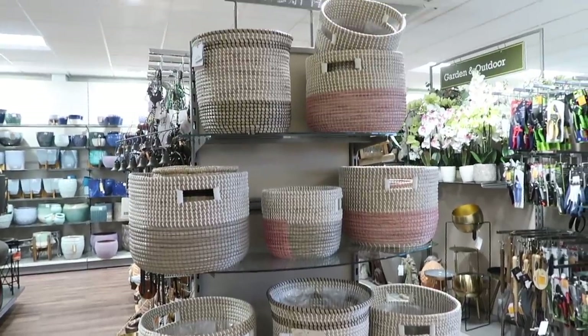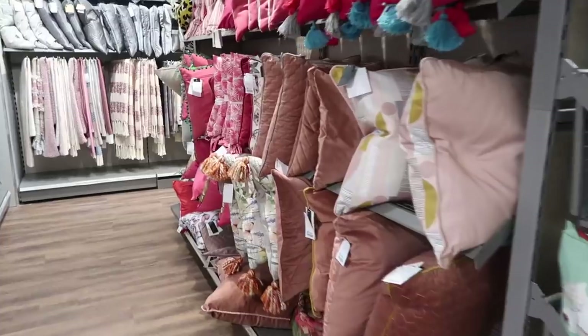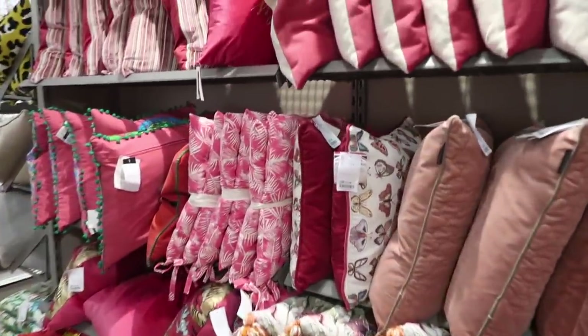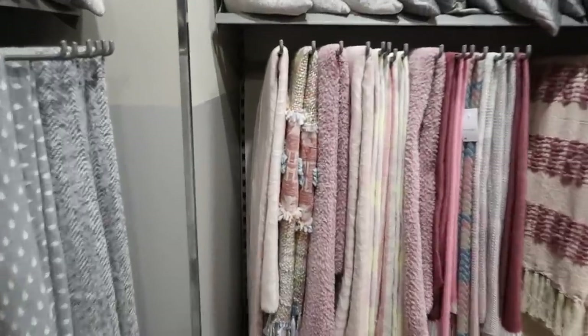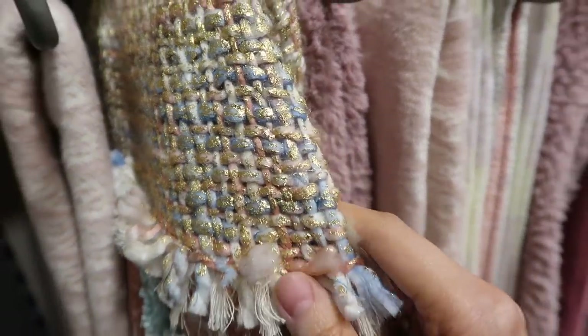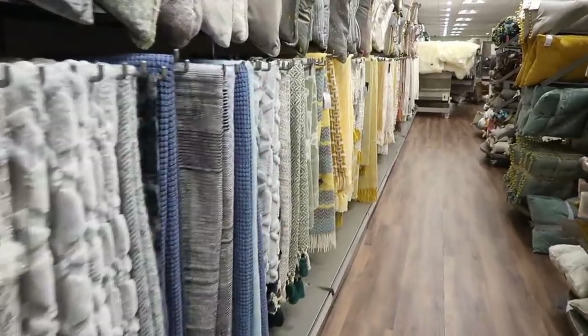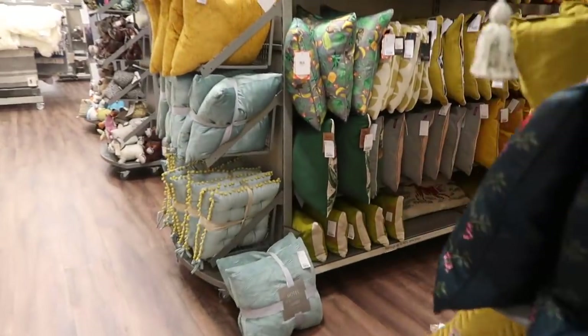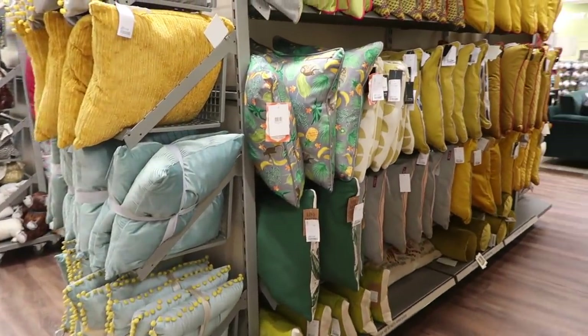I then saw lots of planter pots, which are great for plants. I also saw lots of different cushions and throws as well. They've always got loads of cushions and throws in HomeSense and loads of gorgeous colours. I really liked this one — it had a gold kind of fleck on it, which is really pretty. Lots of different colours for you, especially for spring. I loved all of the yellows and greens. Lots of vibrant colours in store today.